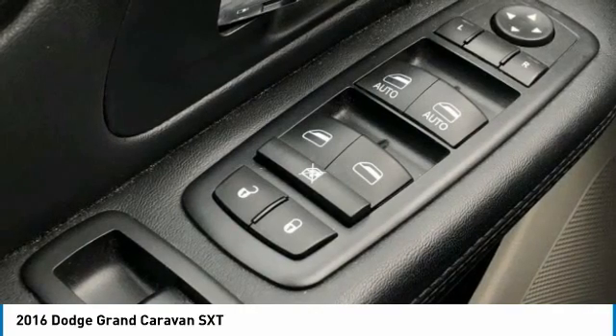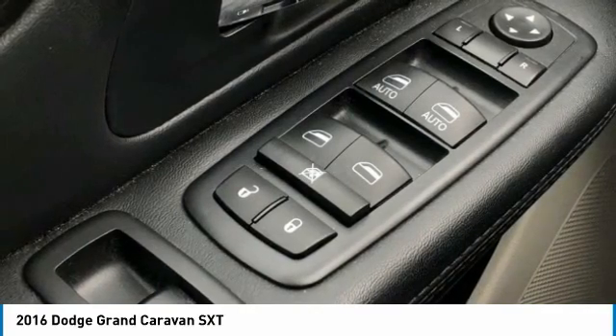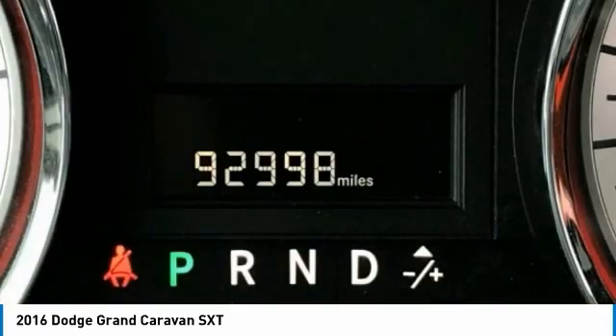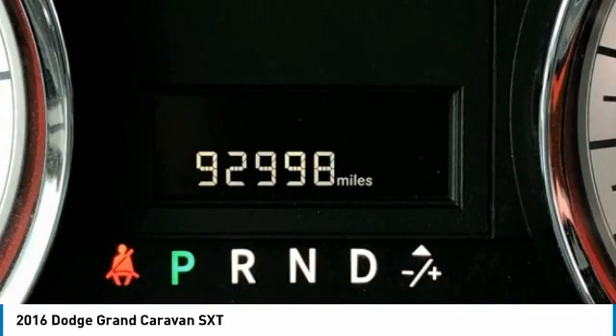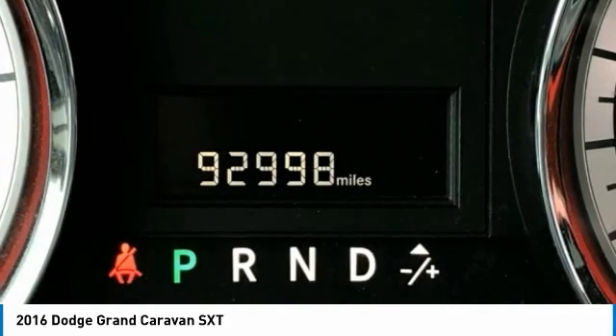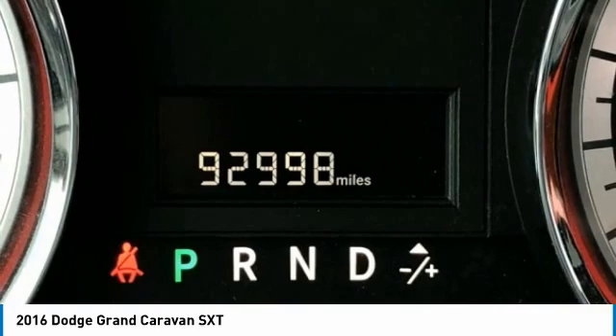MP3 Decoder, Occupant Sensing Airbag, Outside Temperature Display, Overhead Airbag, Overhead Console, Panic Alarm, Passenger Door Bin, Passenger Seat Mounted Armrest, Passenger Vanity Mirror, Power 2-Way Driver Lumbar Adjust, Power 8-Way Driver Seat.